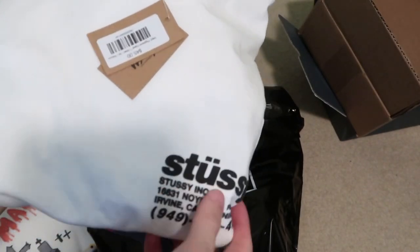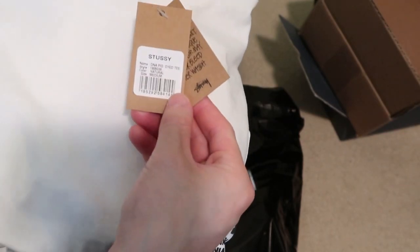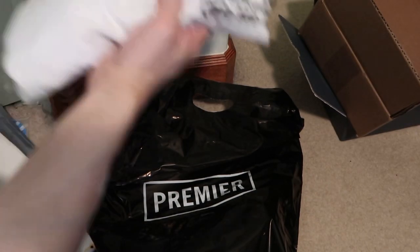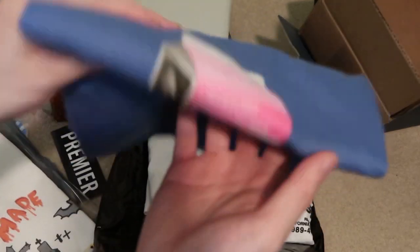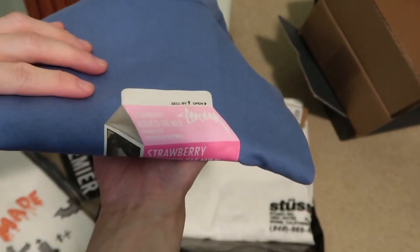The Stussy — this has all the numbers, California pigment dyed, this is the natural medium colorway, looks more of a white. And then next up we have size medium, milk tea, this nice blue colorway — Stussy milk carton.